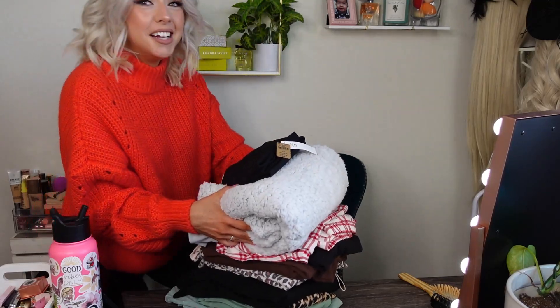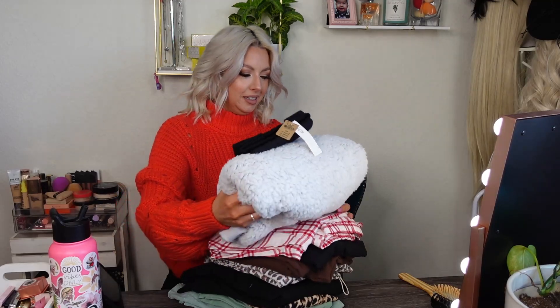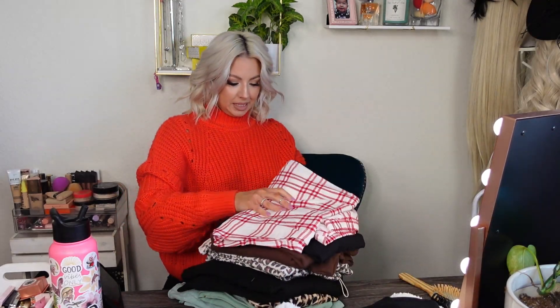Hey guys, welcome back to my channel! If you're new here, I'm Crystal, and today we are doing a Victoria's Secret try-on haul. I've never done a Victoria's Secret try-on haul — it used to be my favorite place to shop, but I just never go to the mall anymore, so I don't really go into Victoria's Secret all that often.